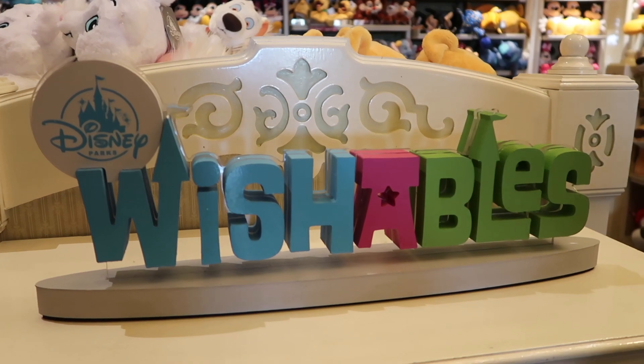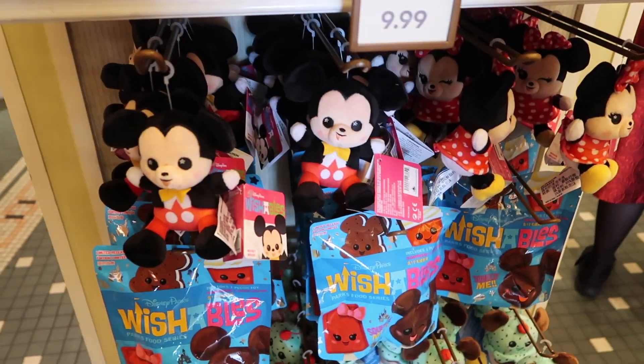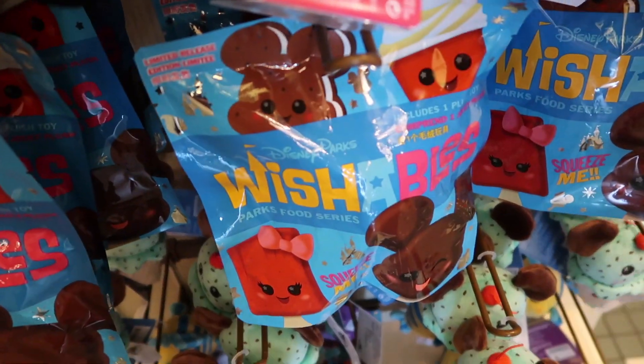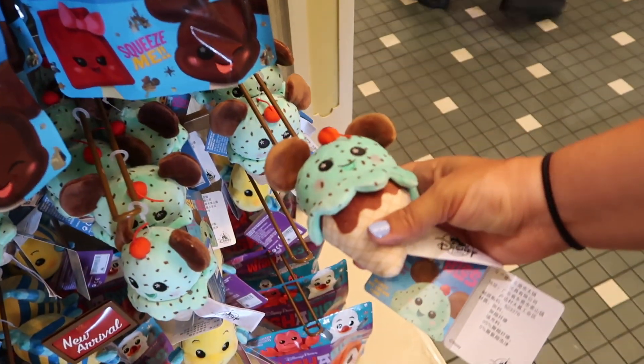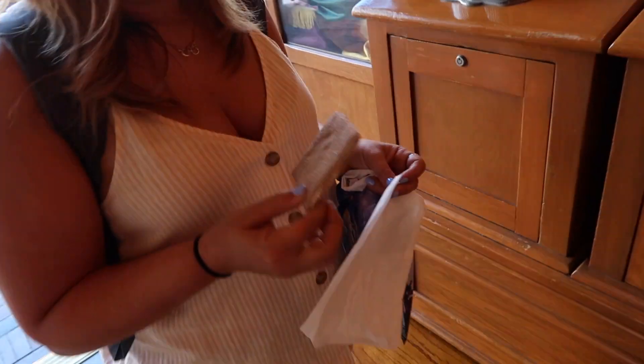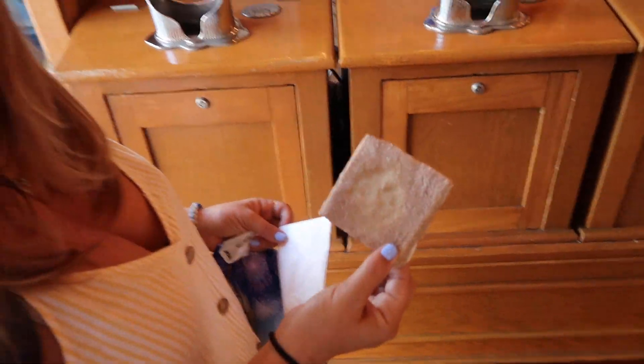Over in what I call Plushville, there are some Wishables and little mystery packs for the Wishables. There's one that looks like an ice cream that I really want — it's so cute. Forbidden sweets — I think that's Katie's theme today! She got some churro toffee and says it's really good.